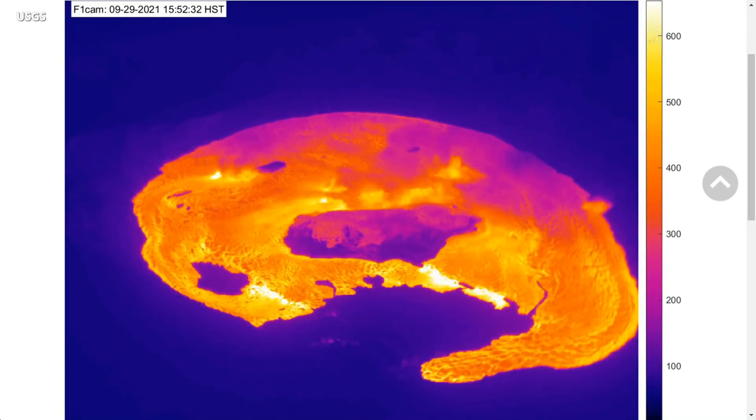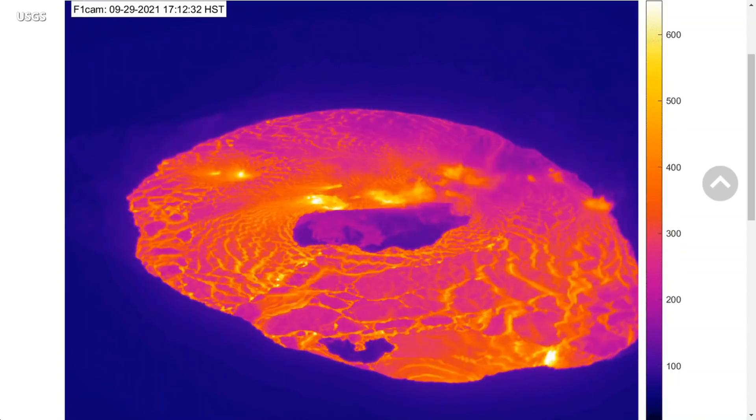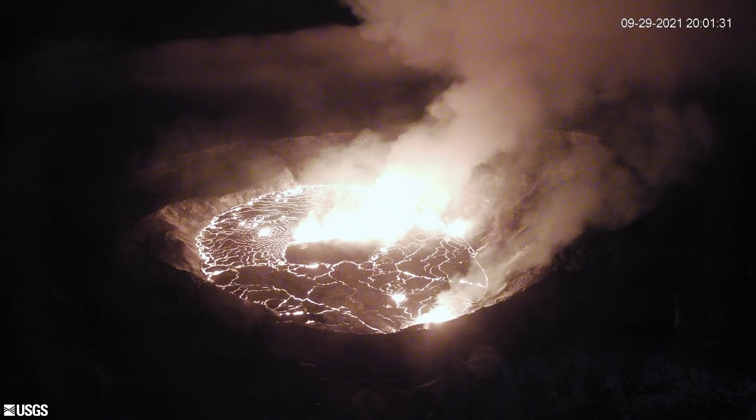Scientists say the opening phases of eruptions are dynamic and uncertain, and that the Hawaiian Volcano Observatory will continue to monitor Kilauea closely. HVO says it is in constant communication with Hawaii Volcanoes National Park, as well as the County of Hawaii's Civil Defense Agency, as this situation evolves.